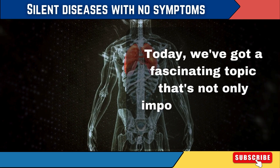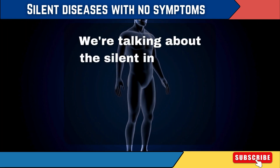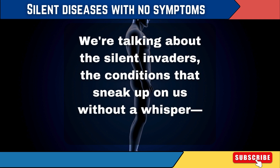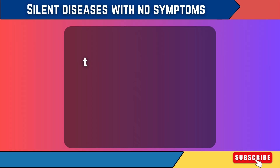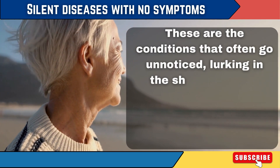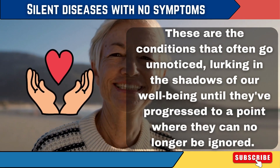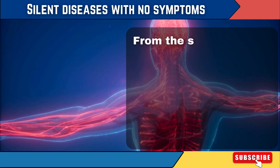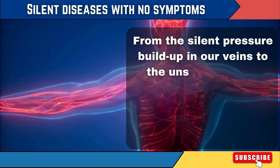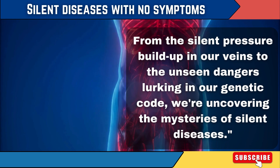Today we've got a fascinating topic that's not only important, but could be a lifesaver. We're talking about the silent invaders — the conditions that sneak up on us without a whisper. Today's video is all about the 10 diseases that show no symptoms. These are the conditions that often go unnoticed, lurking in the shadows of our well-being until they've progressed to a point where they can no longer be ignored. From the silent pressure buildup in our veins to the unseen dangers lurking in our genetic code, we're uncovering the mysteries of silent diseases.